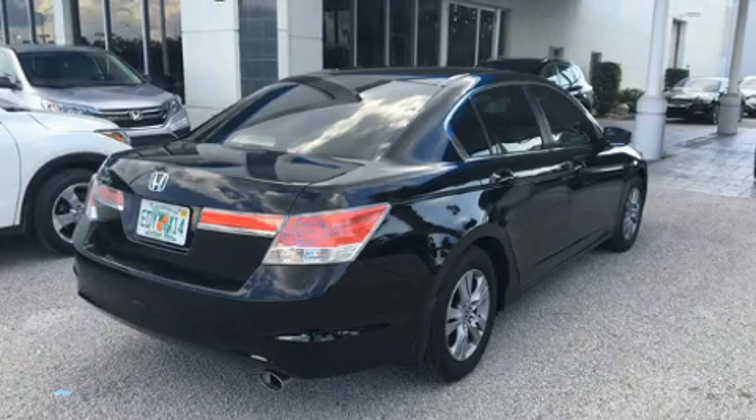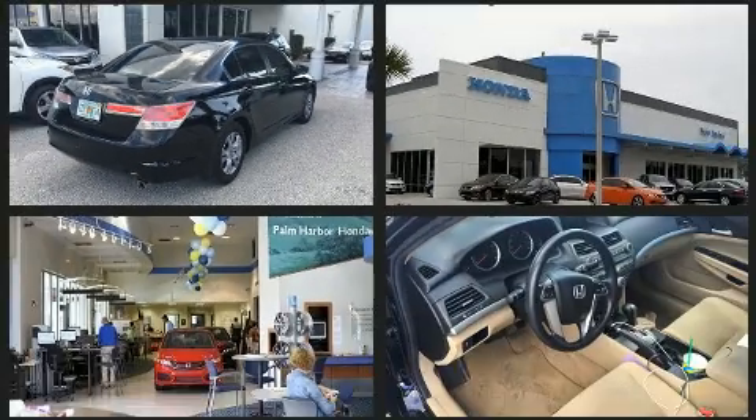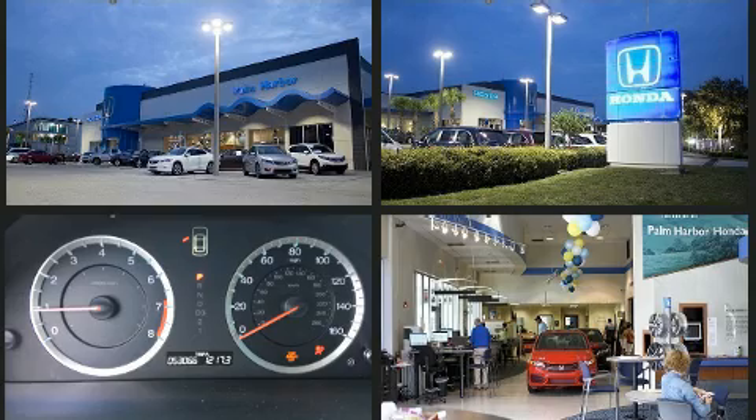Climb inside the 2012 Honda Accord. This four-door, five-passenger sedan just recently passed the 50,000 mile mark. It features a front-wheel drive platform, an automatic transmission, and a 2.4-liter four-cylinder engine.